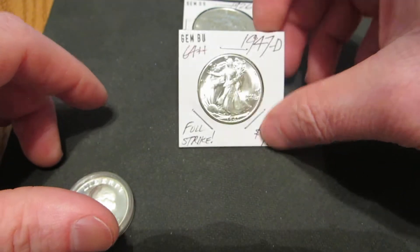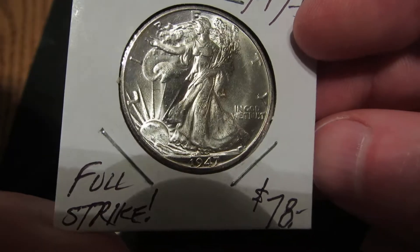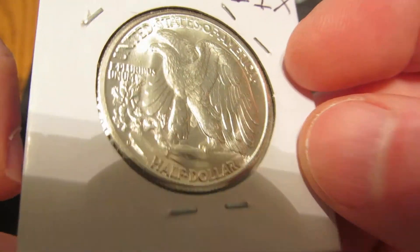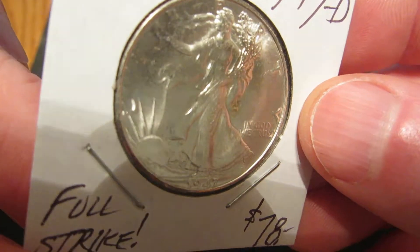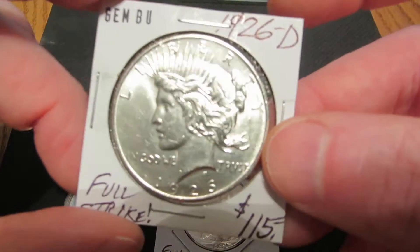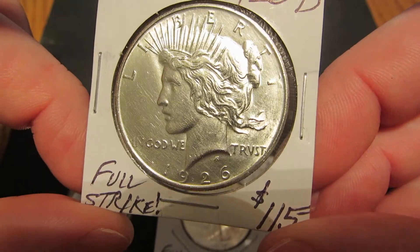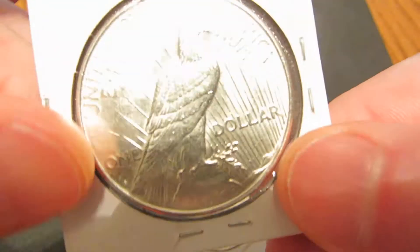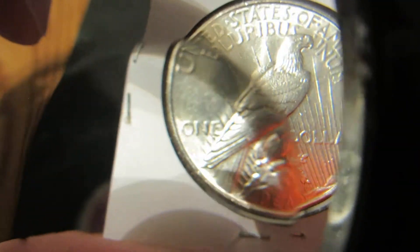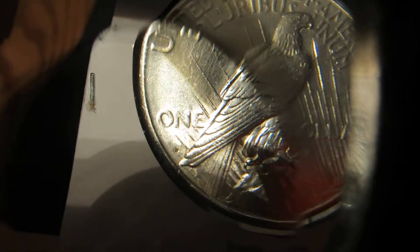The next one here is a 1947 Denver Walking Liberty Half Dollar. And then the third one is a 1926 Denver Peace Dollar. You can barely make out the Denver Mint Mark right below the O and N and 1, and right above the tail feather.